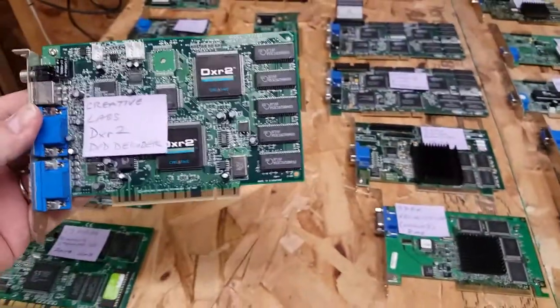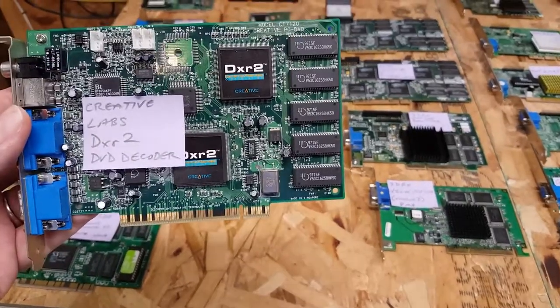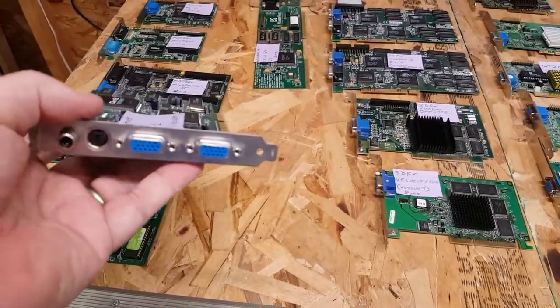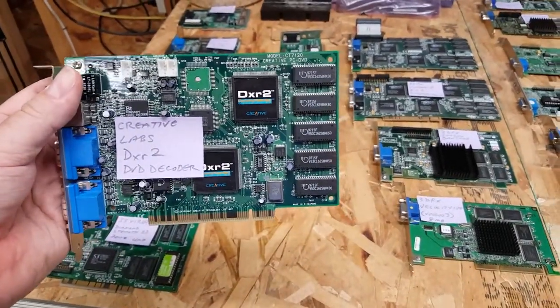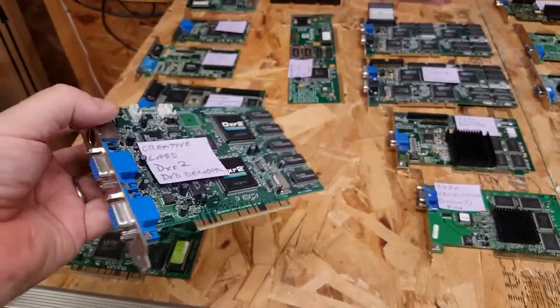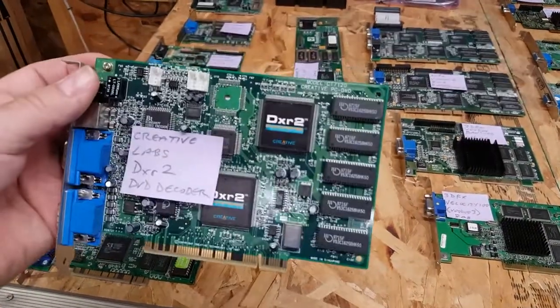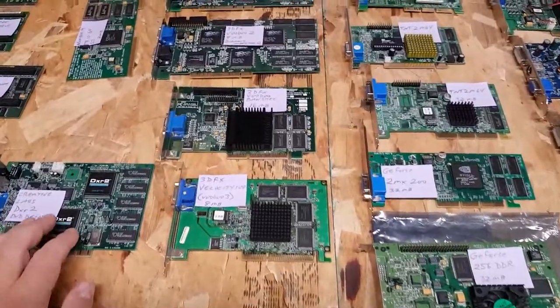Sort of an off-card: I have a Creative Labs DXR2. This is a DVD decoder card I purchased with my first DVD drive, also by Creative Labs. It allows you to play DVDs on basically a Pentium-class computer — one of the original Pentiums.